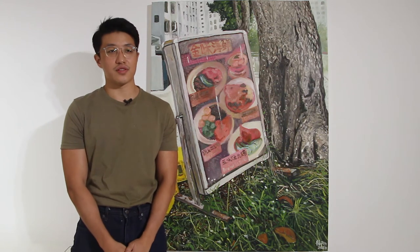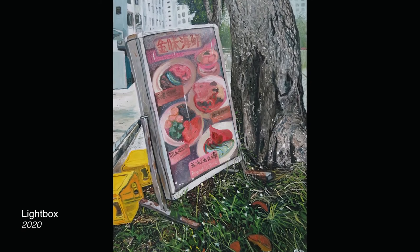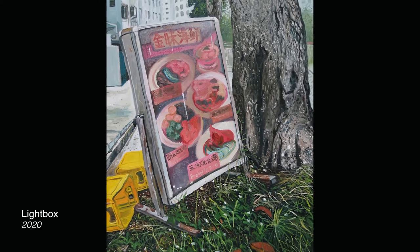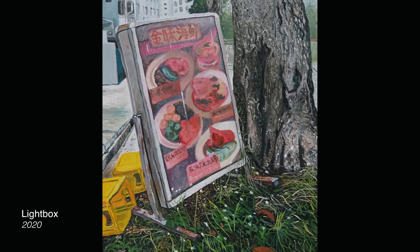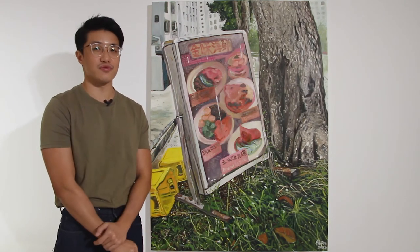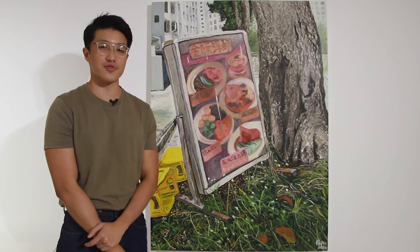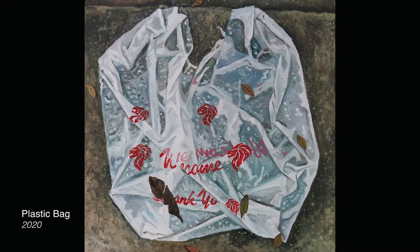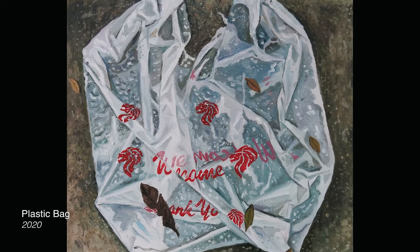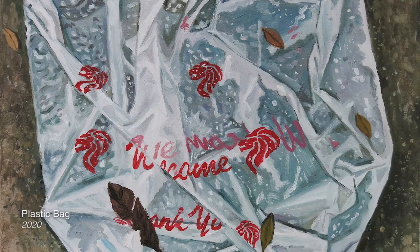I graduated from NUS in 2019 and this was painted during the circuit breaker period in Singapore. I think this was around April or May. In that period, I think everyone was feeling maybe a bit down because everyone's stuck at home. Although we are of course thankful we have a home to stay, how I try to cope with that is I would take walks every day. I would go out and just jalan jalan, maybe just buy back some food or drink from the coffee shop or hawker centre.